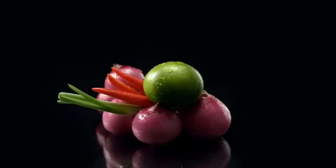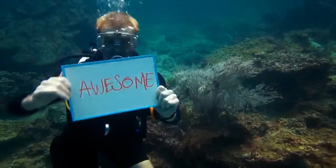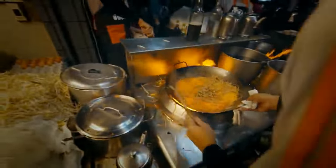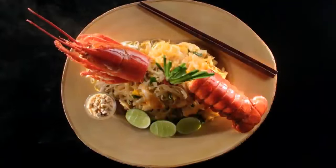Pad Thai is not complete without dry shrimps. Good dry shrimps come from the south of Thailand, which is known for a beautiful coral reef. There must be tofu in Pad Thai — this can be found in Chinatown. Simply dice it, stir it, and fry it with the sweet radish and eggs.